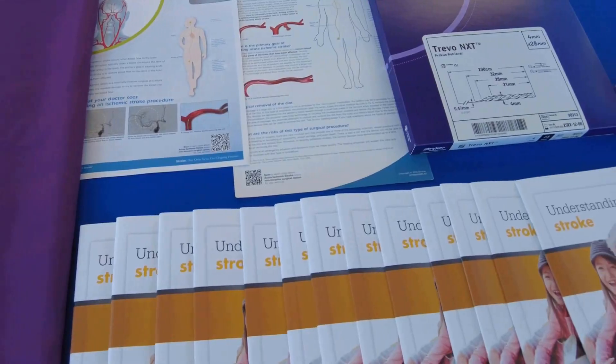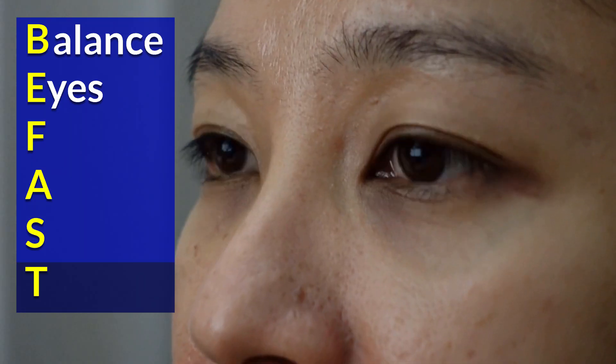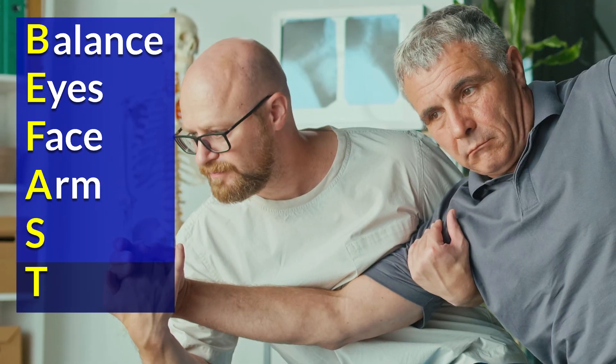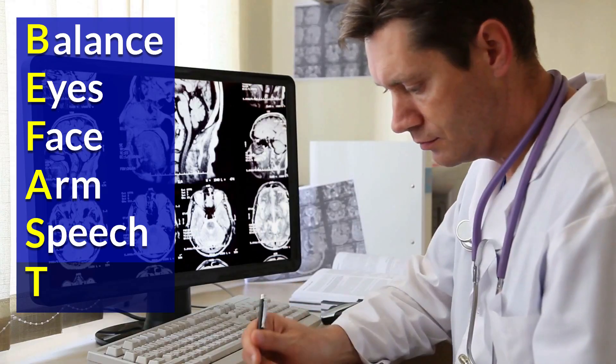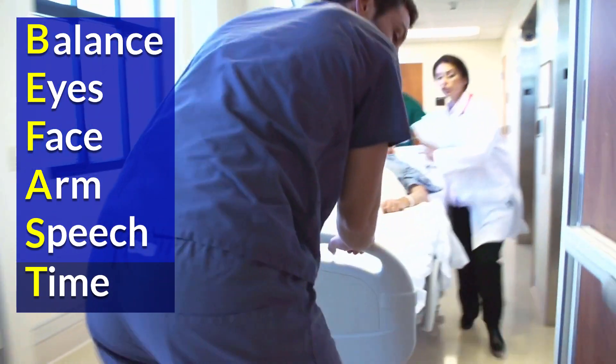Signs and symptoms of a stroke are what we call BFAST. B is for balance issues, E is for eye issues, F is for face weakness where one side of the face is drooping, A is for arm or leg weakness, and S is for speech difficulty.